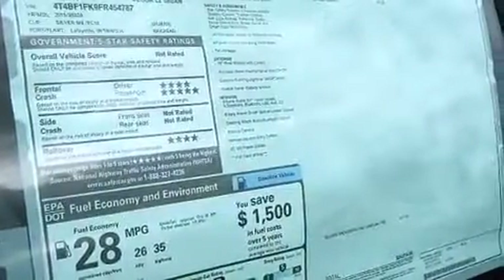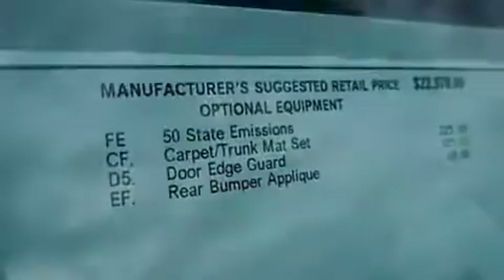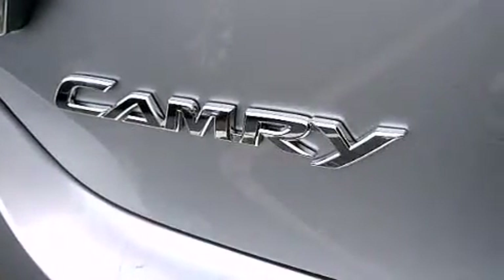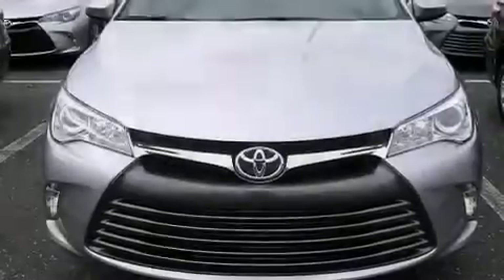The following features are also included: a multi-function display, air conditioning, cruise control, a CD player, interior wood trim accents, front multi-stage airbags, rear seat childproof door locks, a pass-through rear seat, steering wheel mounted controls, and an auxiliary power outlet.